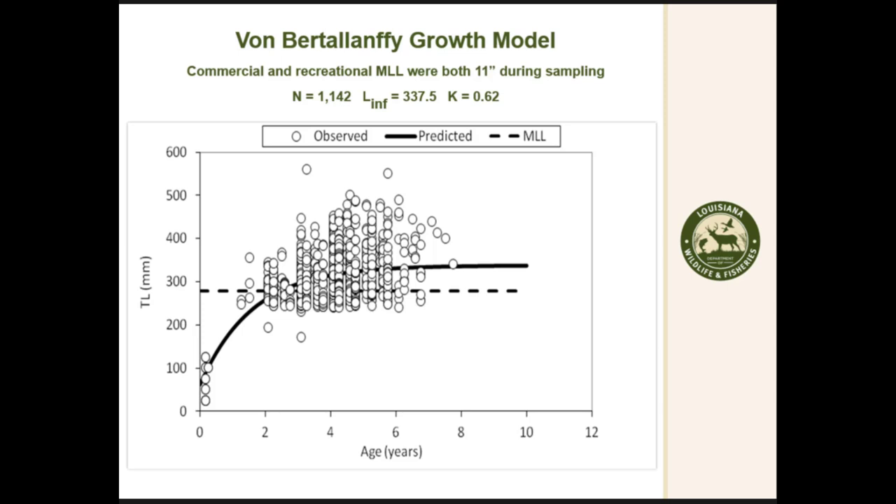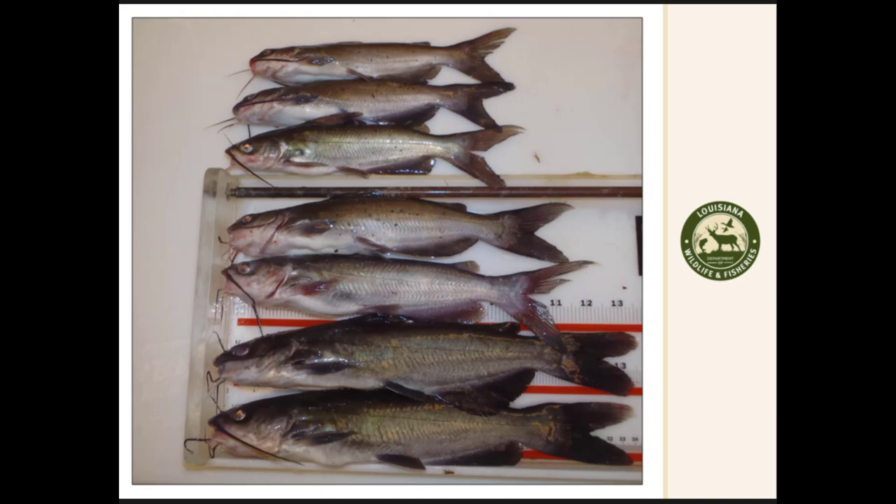The Von Bertalanffy growth curve for this population shows they grow relatively fast in the beginning but have a somewhat low maximum length. Just for reference, these are channel catfish.